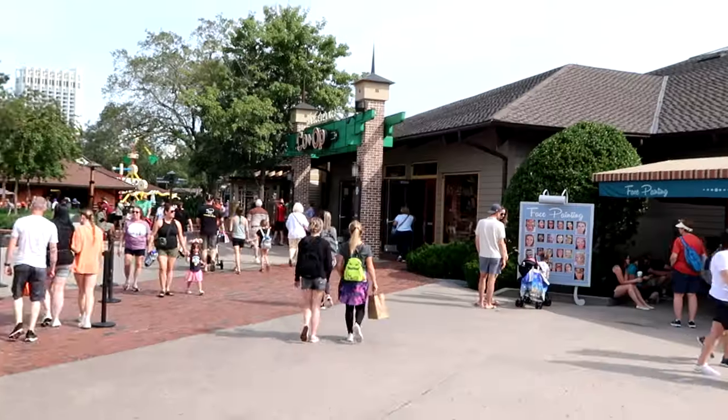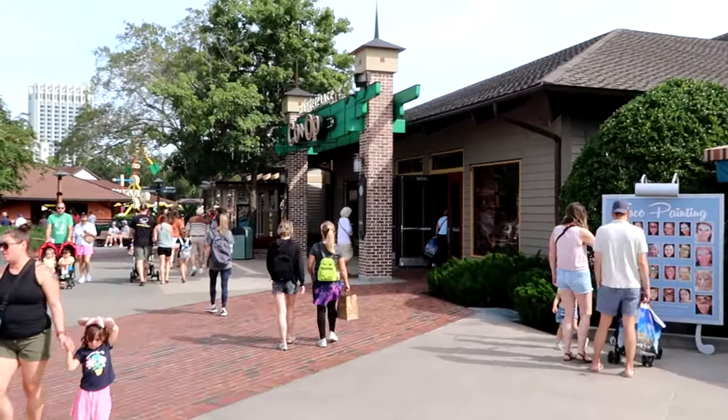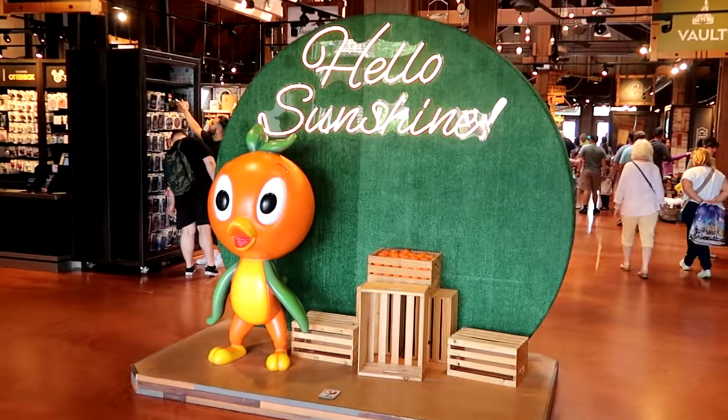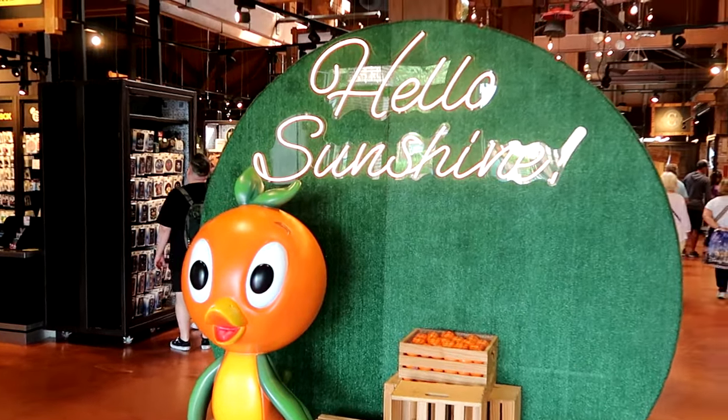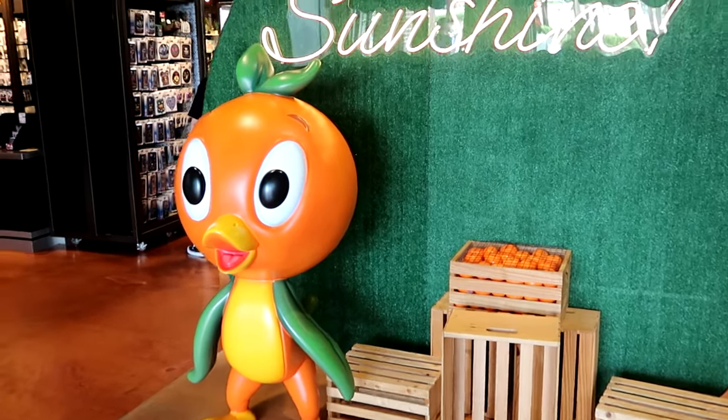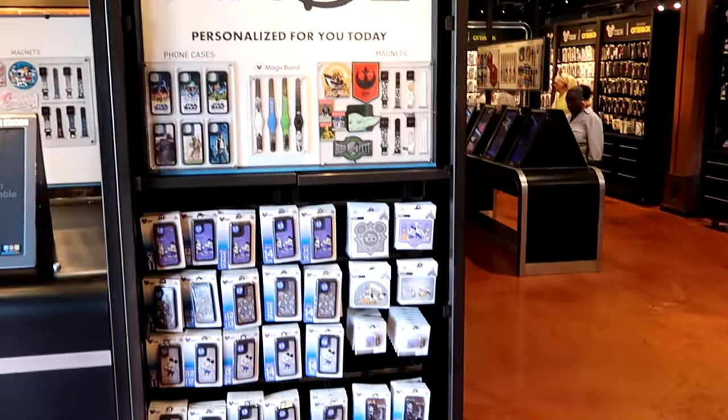I want to head over to the brand new outlet store at Disney Springs — it's at the back end of Marketplace Co-op where the old Marvel store used to be, now Wandering Oaken's Trading Post. As soon as you come inside, you still have that awesome photo op with the original Florida orange bird and neon lighting that says Hello Sunshine, with some orange crates right underneath. Really cool.